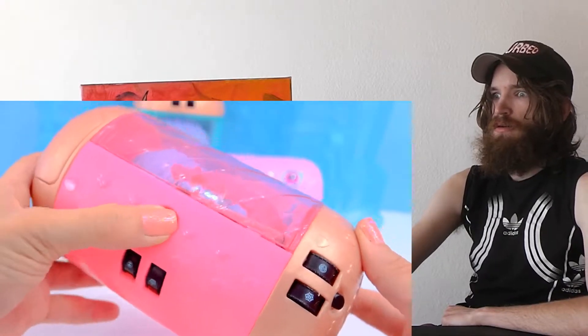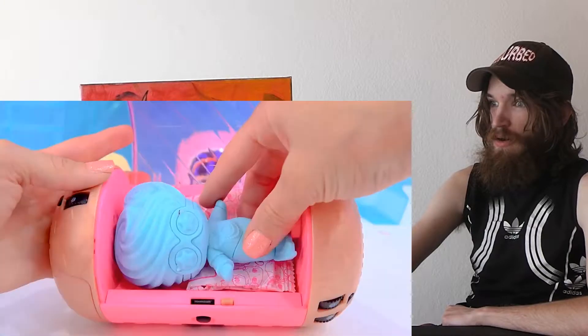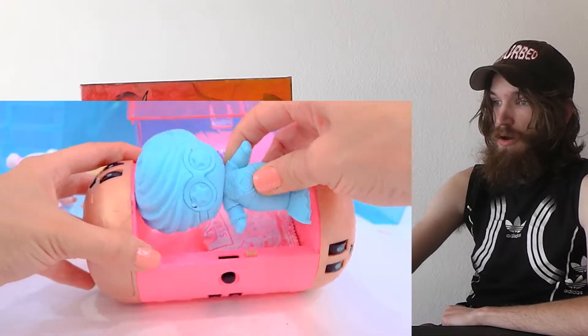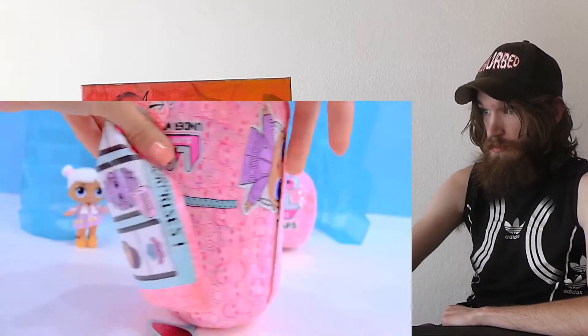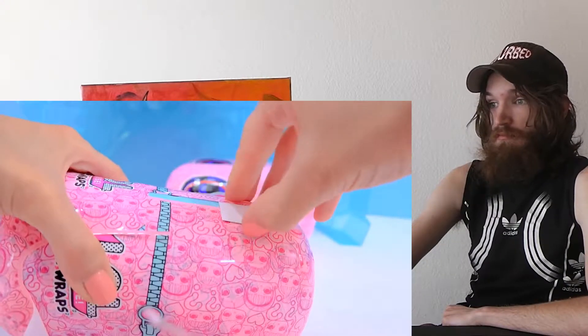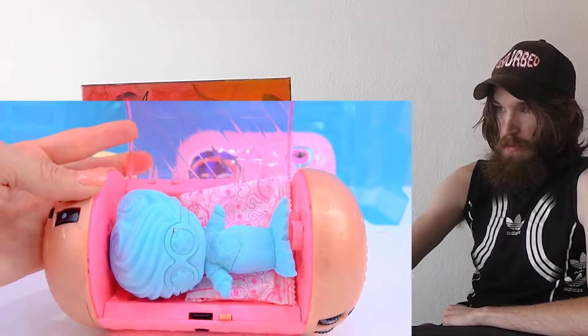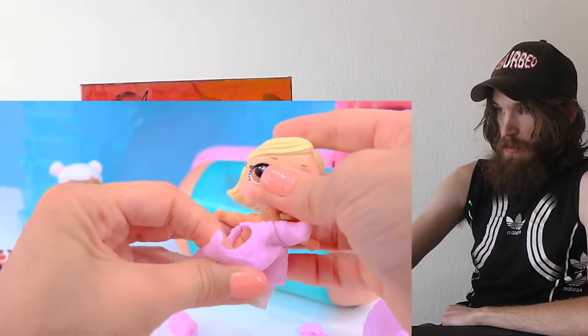Ready to come out? Let's see, let's see, let's see. No, she's not ready yet! Cookie, I think. Alright, let's get her out. Here's our secret message. And she's laying on a bed blind bag - brand new outfit!